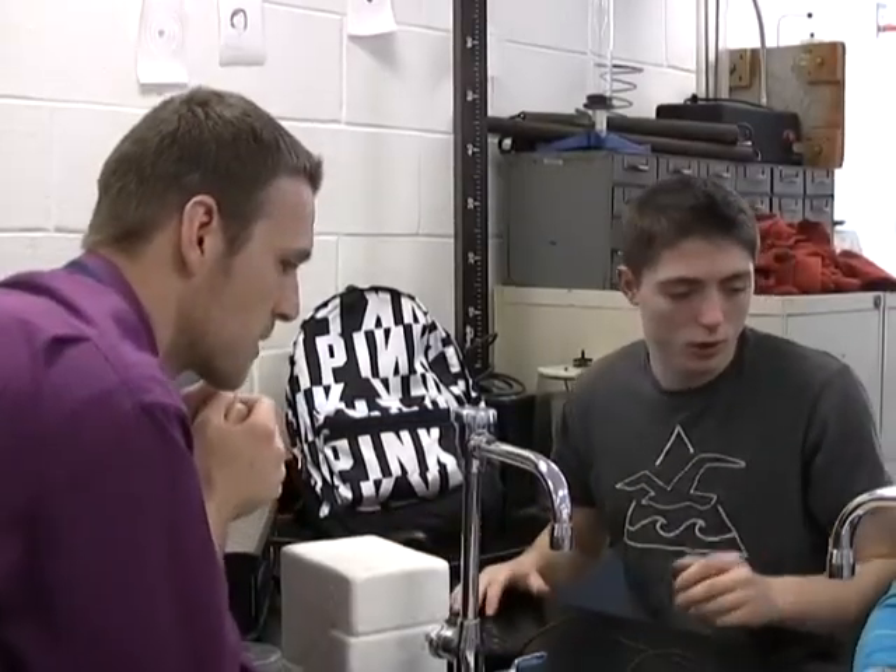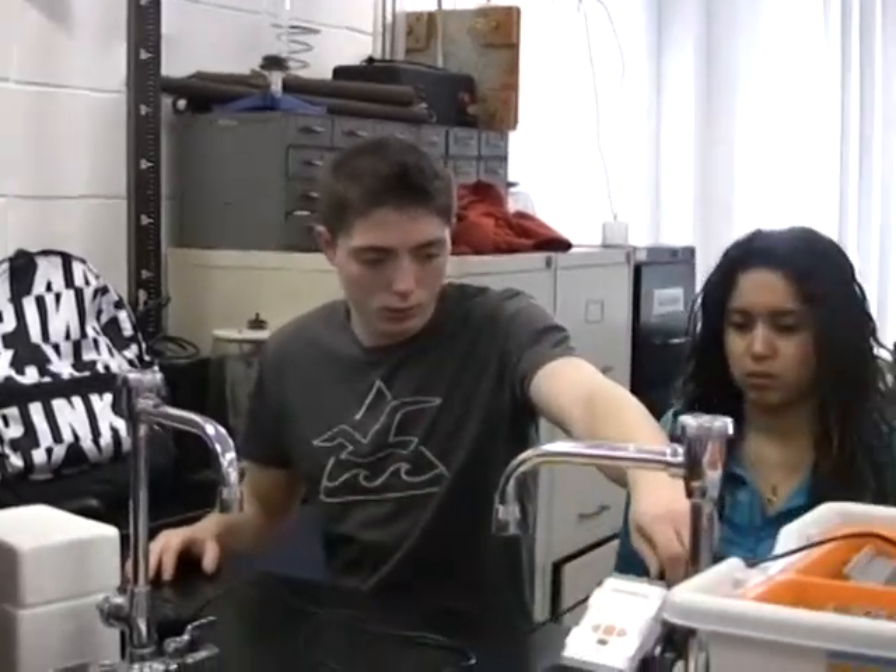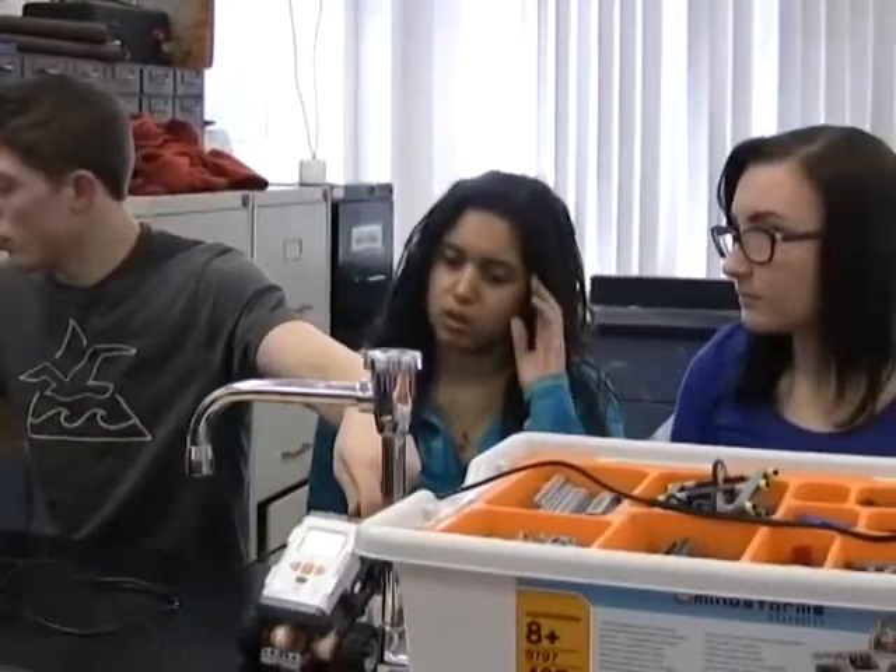I would like to see them become problem solvers and be able to work together and come up with solutions to issues or problems that they have or that they're up against.